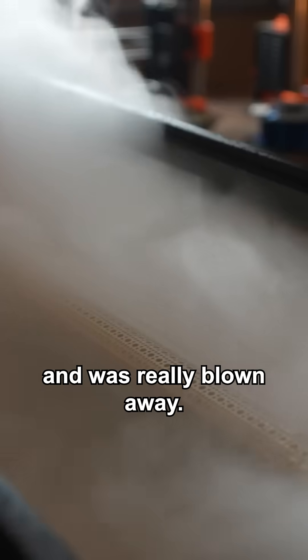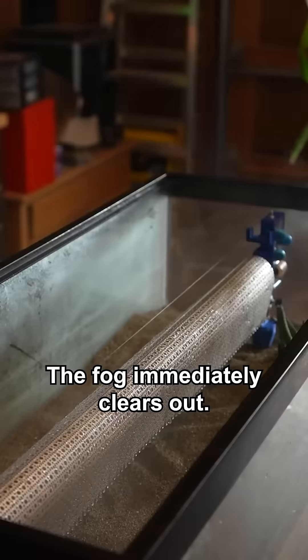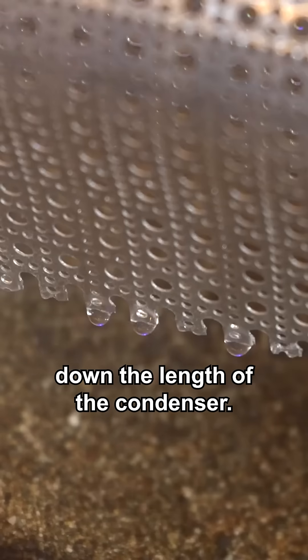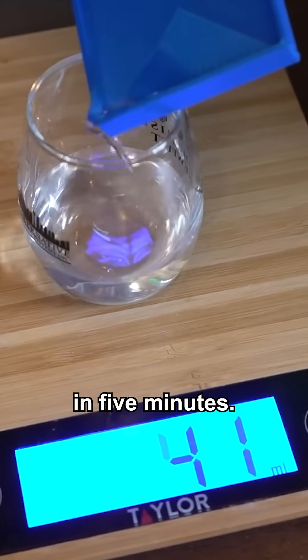Once the desert was all fogged up, I powered up the system and was really blown away. Just immediate — the fog immediately clears out. I can see water condensing all down the length of the condenser. It produced 45 milliliters of water in five minutes.